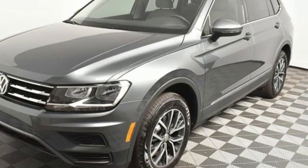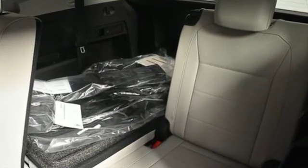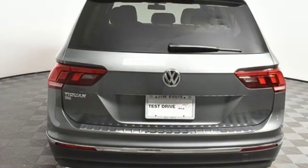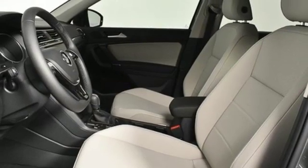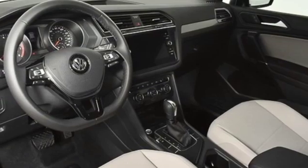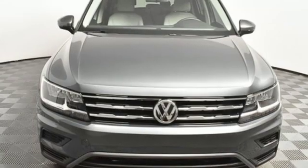Automatic transmission. Dual zone climate control. Streaming audio. Front heated bucket seats. Power heated mirrors. External memory control. Aluminum wheels. Doors and push button start proximity key.